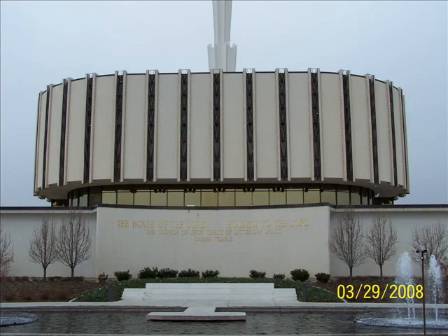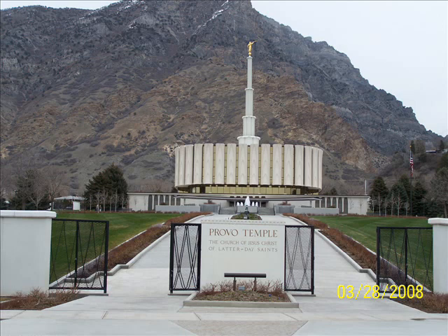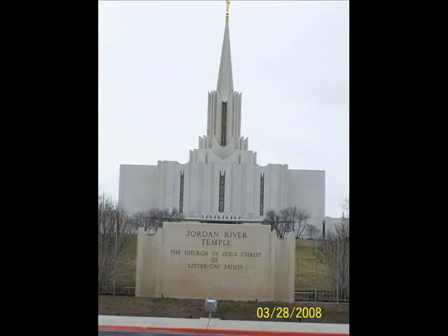On the way back, I took a picture of the Ogden Temple, which was a much more recent temple built in the 1970s. Here's the Provo Temple, which is similar looking to the Ogden Temple but has a much more beautiful setting with the mountains in the background. And there's the Jordan River Temple, which is also in greater Salt Lake.